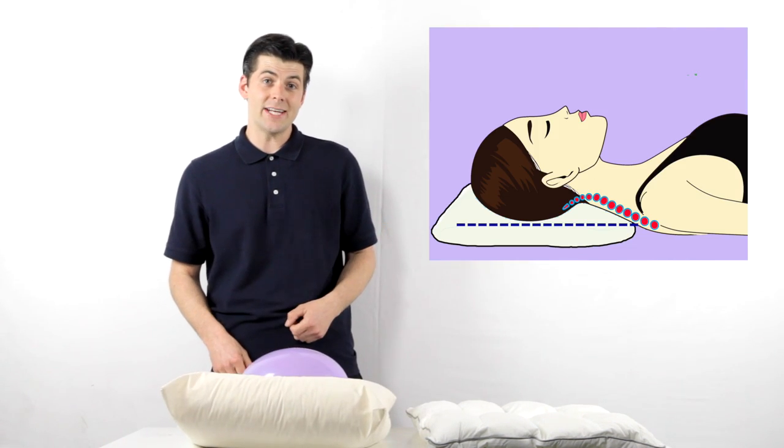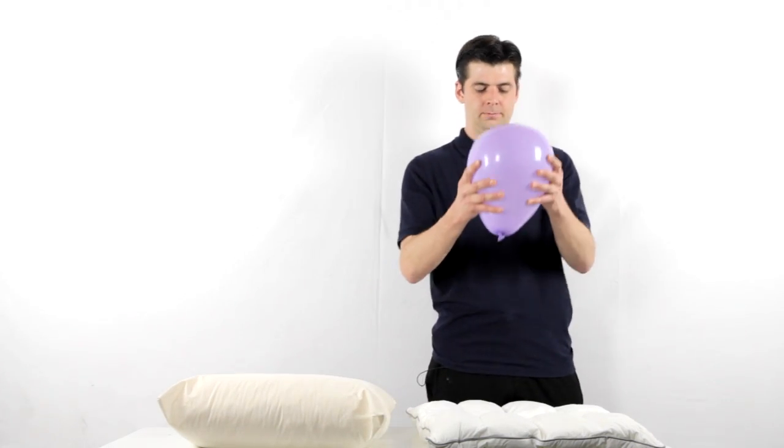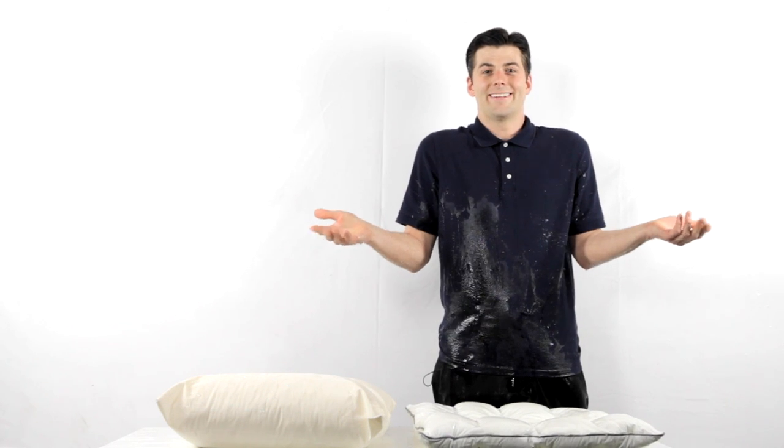See how it supports the head and neck? Now let's try a less supportive pillow. See? No support. So would you rather have a pillow made of chemicals or a pillow made from trees? I know what I would choose.